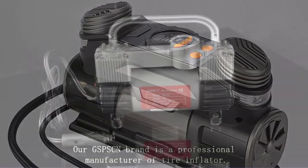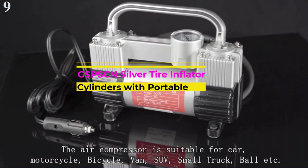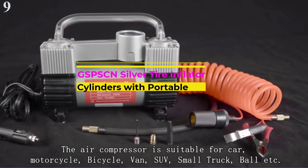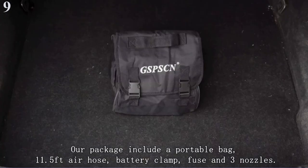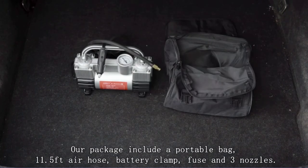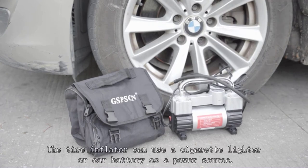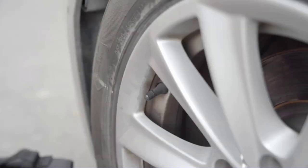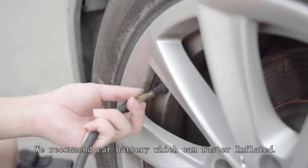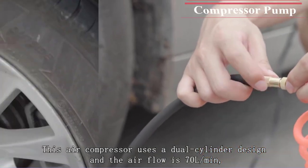Number 9 is the GSPSCN Silver Tire Inflator Air Compressor. We have an air compressor from GSPSCN that offers excellent performance for its affordable price tag. A great thing about this air compressor is that it comes with various accessories, all of which can be quite handy for inflating the tires of your vehicle.